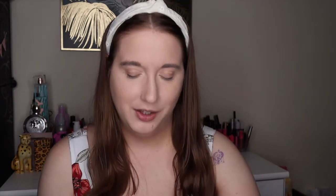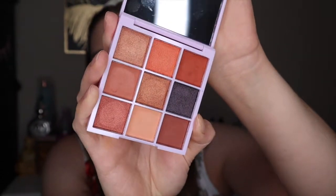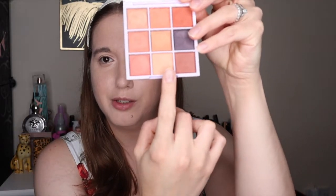This is the tutorial part. You've seen the Steve Laurent palette in the unboxing — this is what we're going to use today. It's a very very warm palette. We're going to start with the beige shade, which is perfect for the transition, using my JS8 brush.